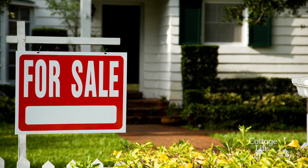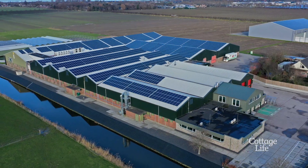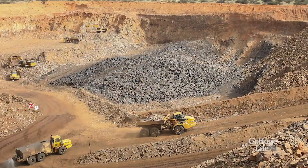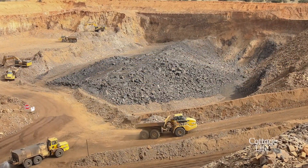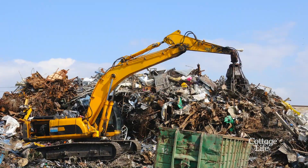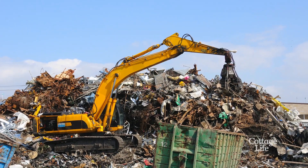First up: what's next door? Look at the surrounding properties. If any of those areas are zoned for commercial or industrial use, any number of businesses can move in and there's very little you can do to stop them. Suddenly your beautiful slice of heaven becomes home to a scrap metal yard — no thanks.